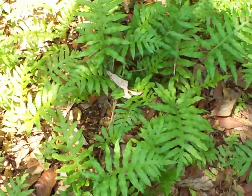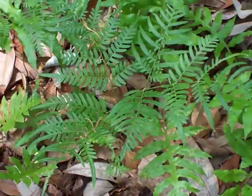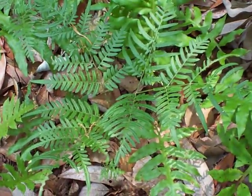These are some chain ferns. And right over here, these are all frilly little ferns that look different than most of the others.